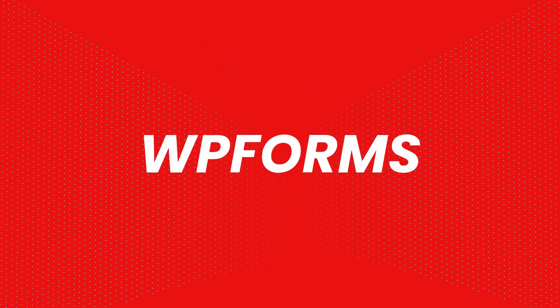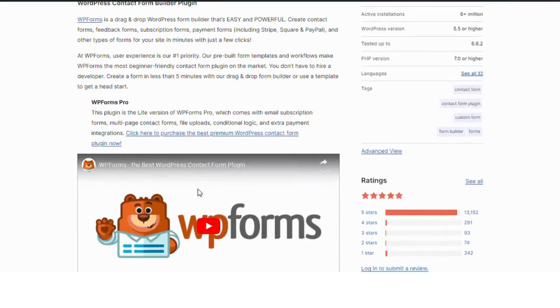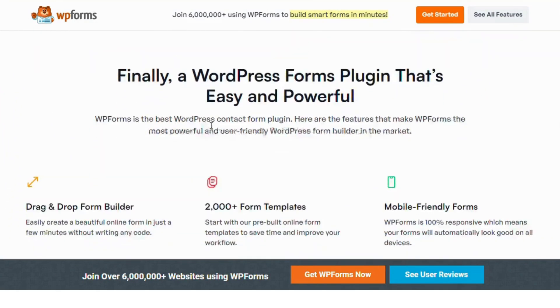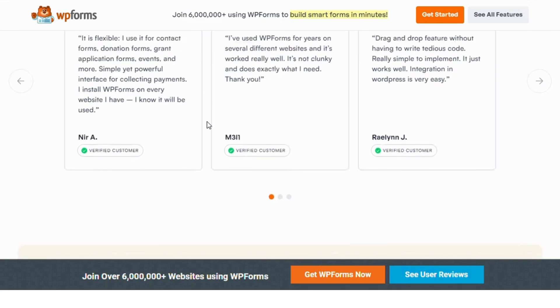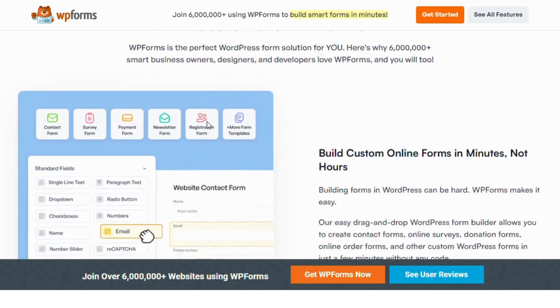Number one, WPForms. WPForms is a user-friendly form builder plugin that allows you to create beautiful contact forms, subscription forms and more with a simple drag-and-drop interface. It's perfect for beginners and no coding is required. You can choose from pre-built templates and integrate features like captcha for spam protection, making form creation a breeze for your blog.